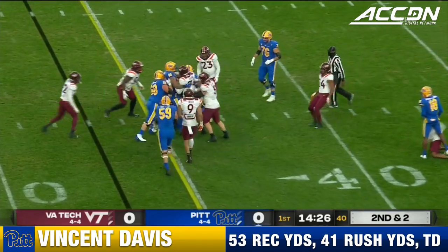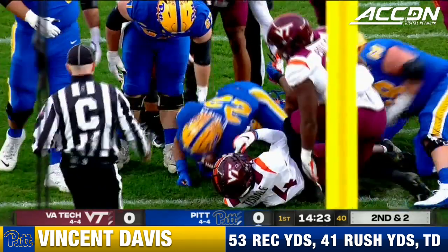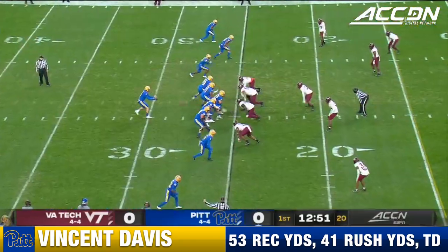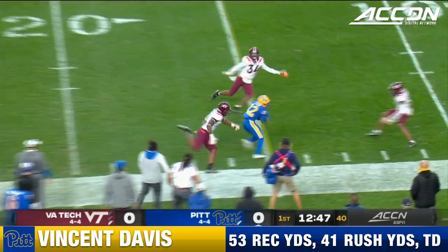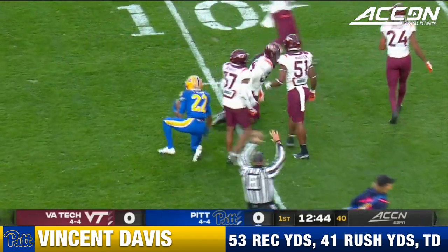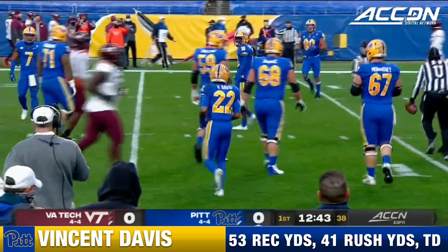Vincent Davis tries the center of that Virginia Tech defensive line and surges forward just enough to pick up a first down. Virginia Tech brings just four. He has his back — he's split wide right. That's Vincent Davis, now down to the 10-yard line, first and goal for the Panthers.